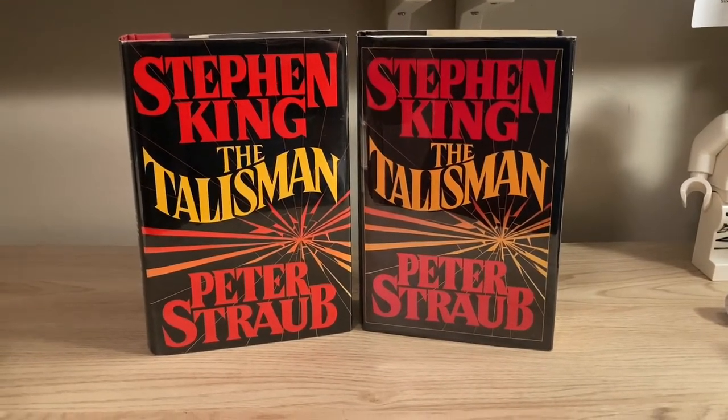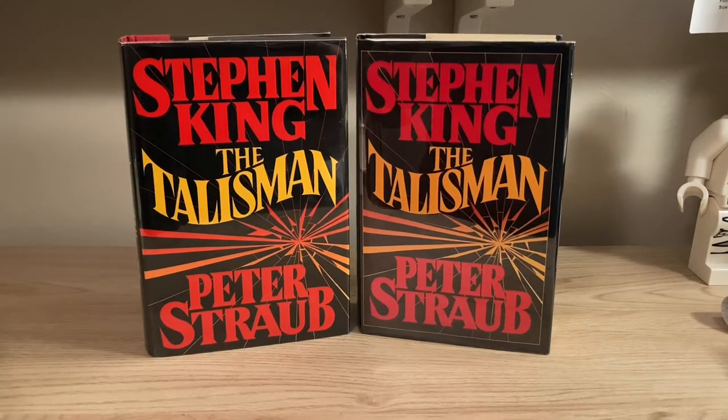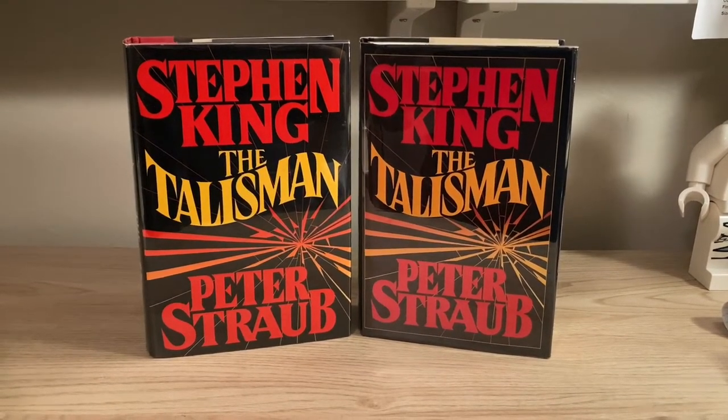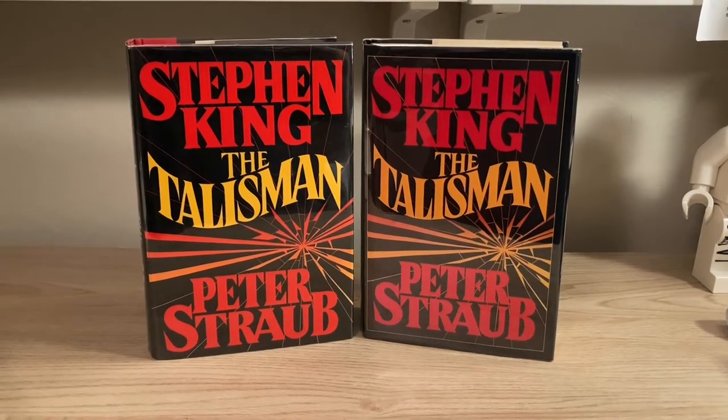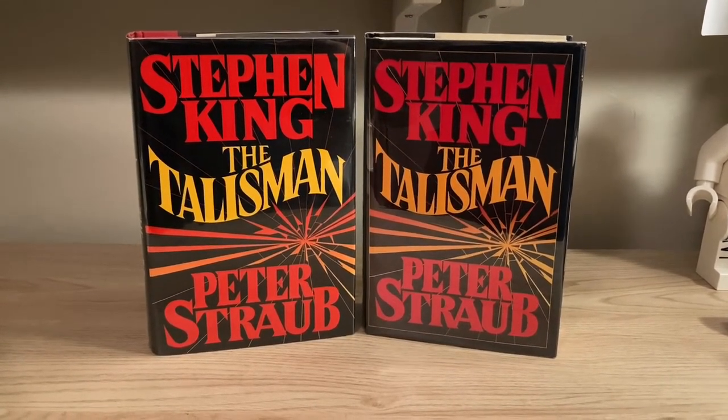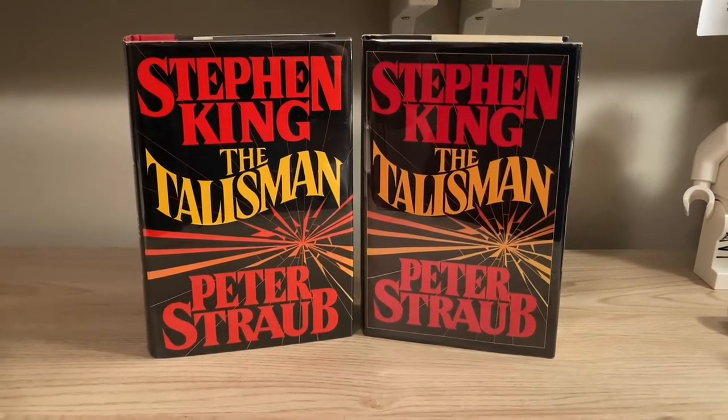Hey everybody, today I'm going to be talking about the 1984 novel The Talisman, which Stephen King wrote in collaboration with Peter Straub. I'll show what to look for when identifying a first US and first UK edition, as well as show a couple of special editions published by Grant.